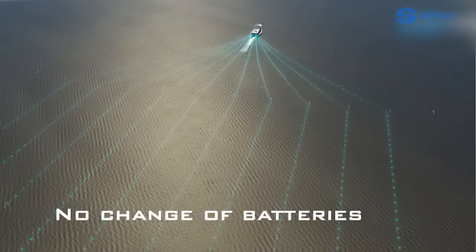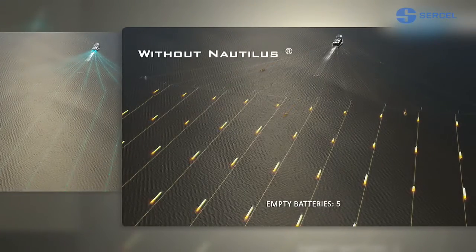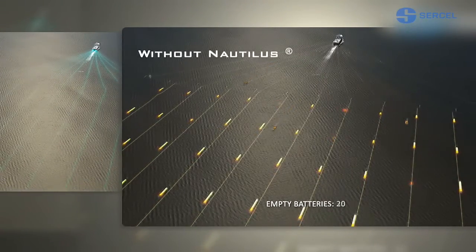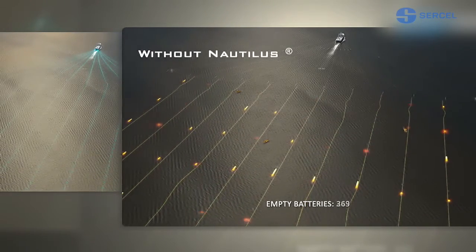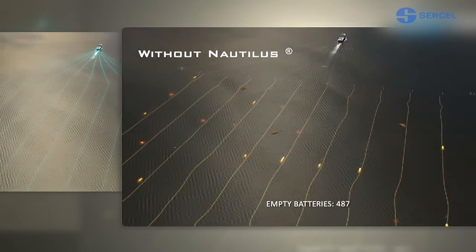Power runs through Sentinel streamers to the Nautilus modules. In conventional systems, each module contains its own battery. As many as 1,000 batteries can be required for a single system, and the routine of changing failed batteries can be quite a job.